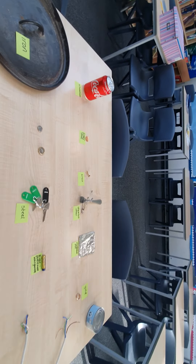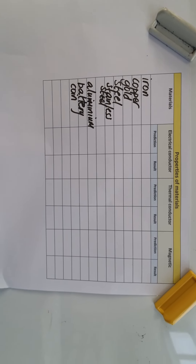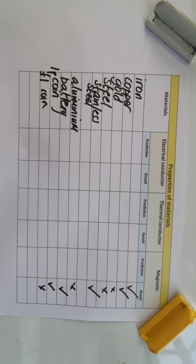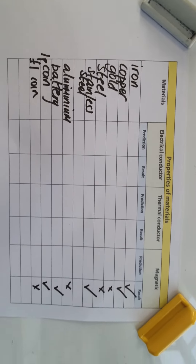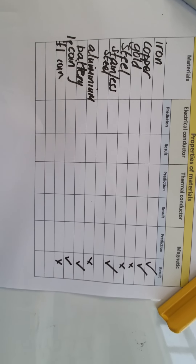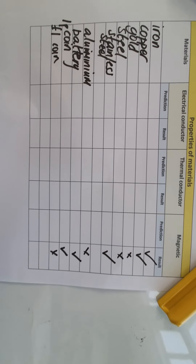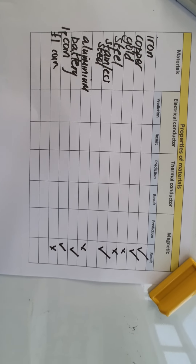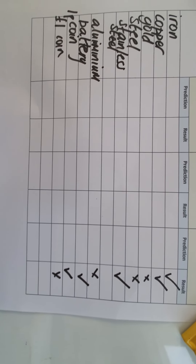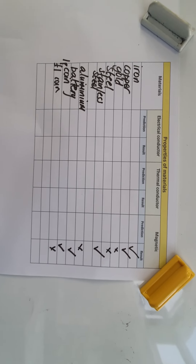So what I've done is to build on Miss Blacker's work from last week — I'm just looking at magnetic properties, and we're going to fill that chart in. We know iron, copper-plated steel, the battery — which had zinc, potassium, and manganese — was magnetic. The 1p coin, copper-plated, was magnetic. And a one pound coin — that wasn't magnetic.